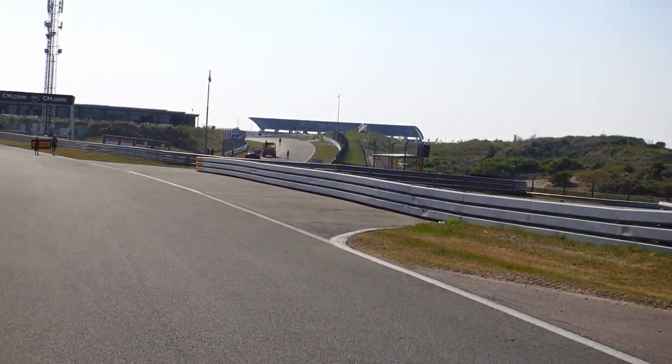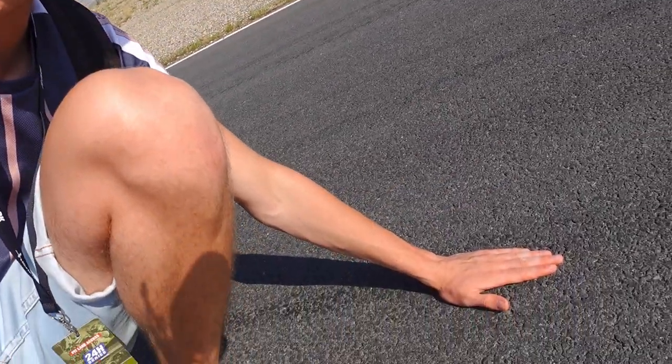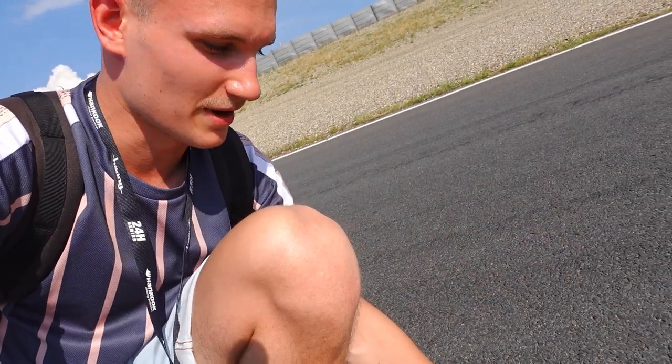It's so hot out here. Here in Zandvoort we have about 30 degrees Celsius and I'm right now at the second DRS straight, just after turn number 10. From here you can see the exit of turn 3 and turn 4. The track surface is really hot — I'd estimate about 50 degrees or more, because I can't keep my hand down for more than about 3 seconds before it's way too hot.